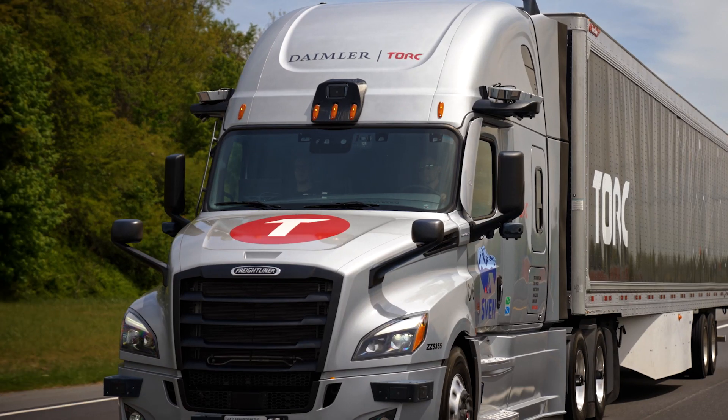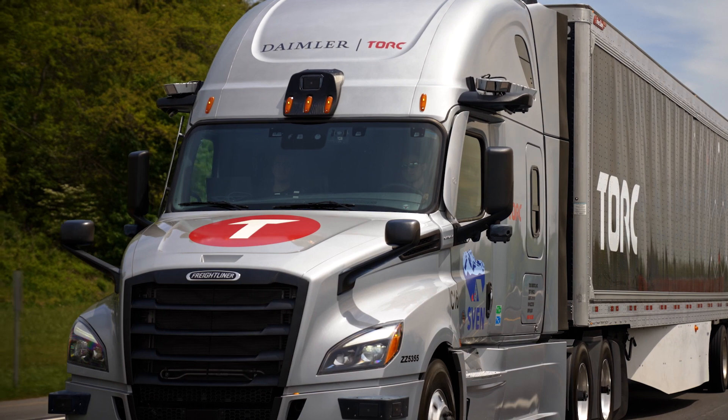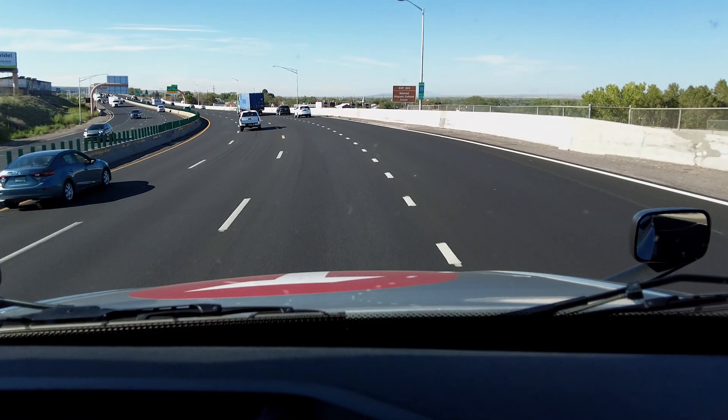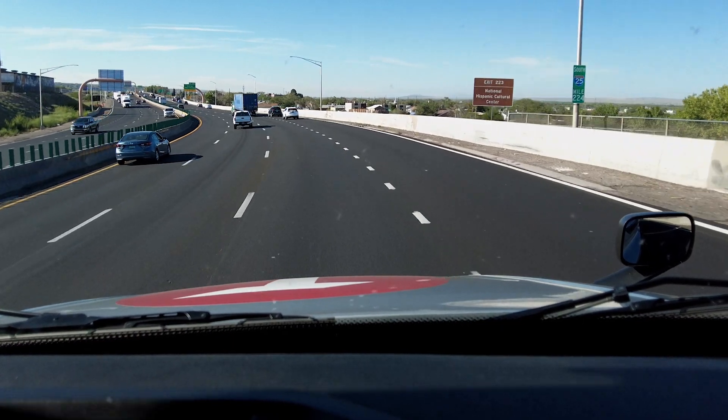All autonomy starts with needing to perceive your environment correctly and as precisely as possible, and here Algalox just adds a ton of value. It's a rockstar team built around computer vision, AI, and machine learning. You can't have enough experts in AI, machine learning, and computer vision if you want to solve autonomy, so we are really glad they are part of the family.